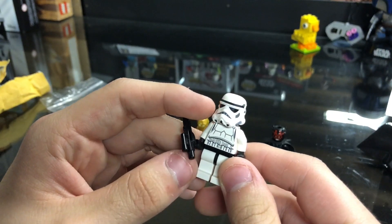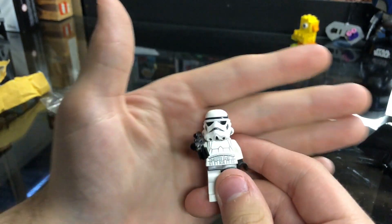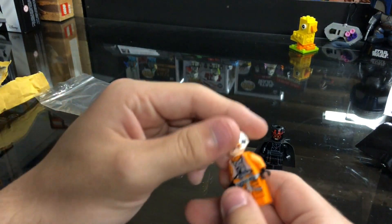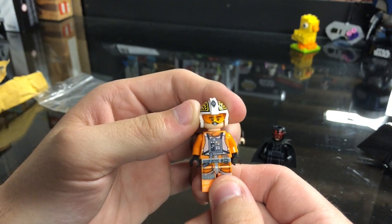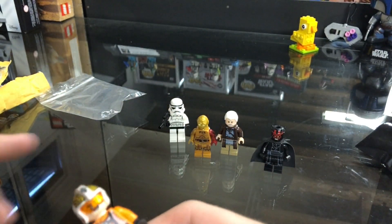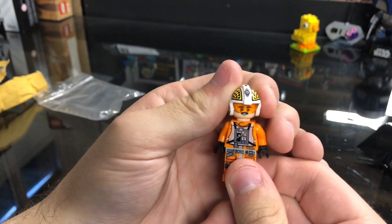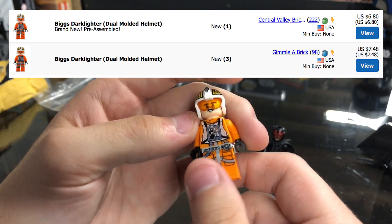Then we do have what looks like a 2009 era Stormtrooper with a blaster — not too bad, about $2 here. And then we do have a Rebel Pilot — or is this a Luke Skywalker? Oh my gosh, this is actually a Rebel Pilot from one of the new sets. I don't know what set this is from — is it from the X-Wing? I can't tell. Unless it's from a micro fighter, but I'm not sure.